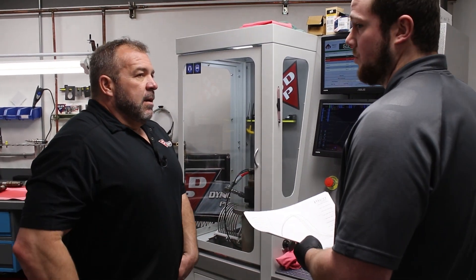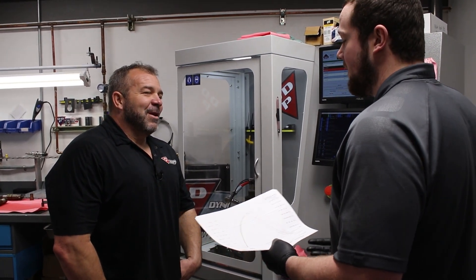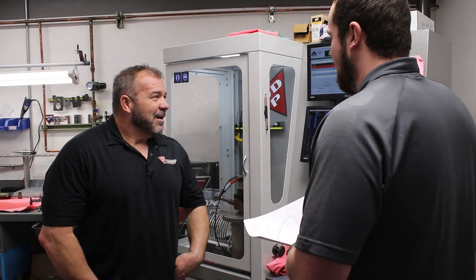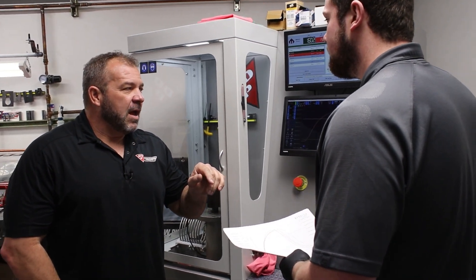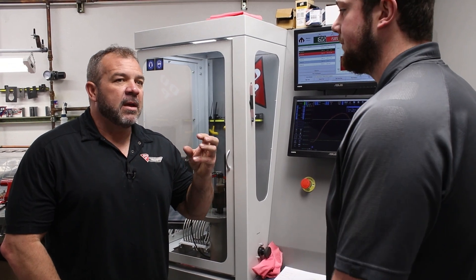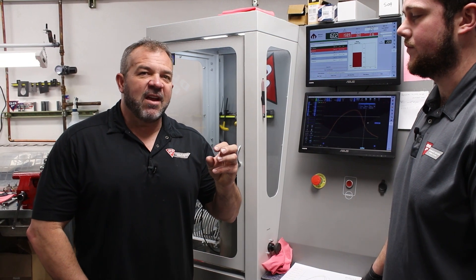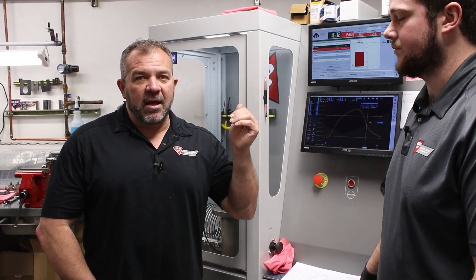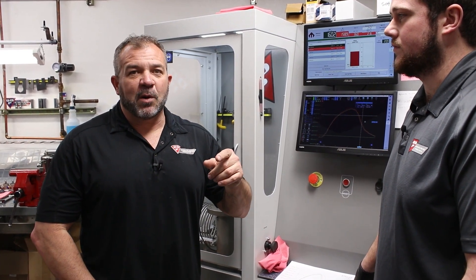Keep in mind, the customer was riding these in his truck and had no complaints. He just wanted to try something new — he wanted a little more power. So that's why we're doing this. Inside the nozzle, these injectors do have a lot of miles on them.